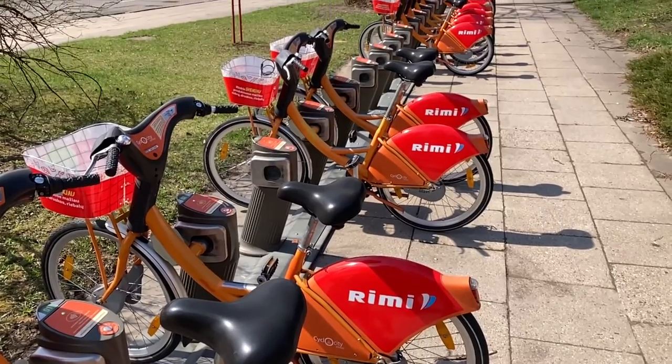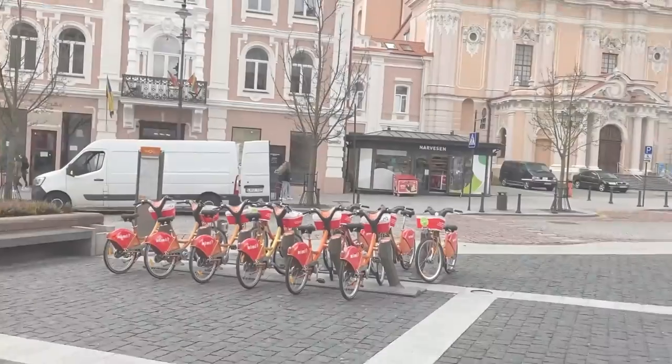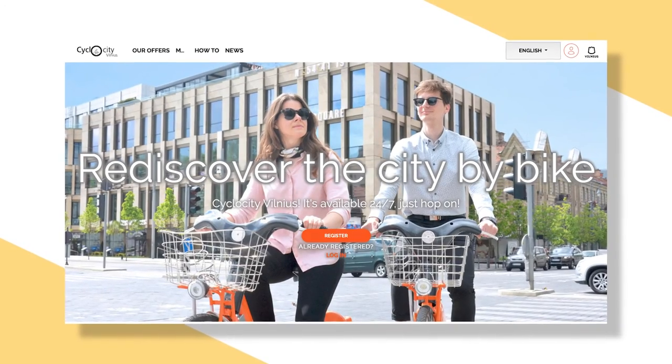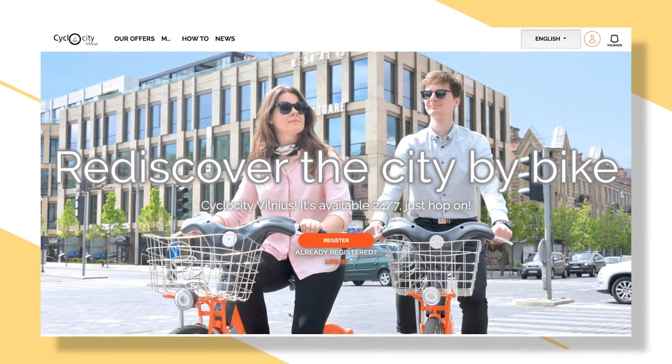If you've been to the Vilnius City Centre sometime between May and October, you've probably seen clusters of bright orange bicycles grouped together across the town. Officially launched on April 1, 2017, the Cyclocity Bike Sharing Program has provided visitors and residents of Vilnius with short-term access to bicycles for riding around the city.